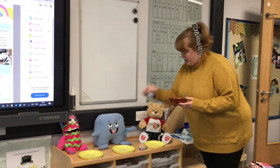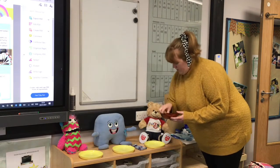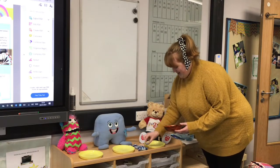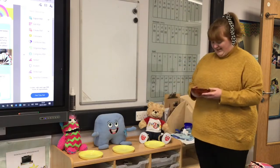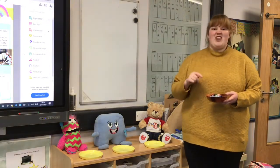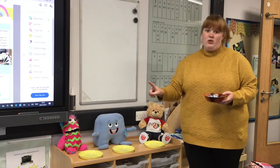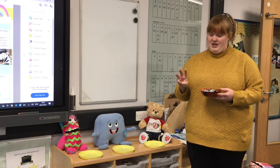One, two, three, four, five, six, seven, eight, nine. Oh, nine! So I wonder how many they'll get. Yesterday Miss Bowden showed you how to share fairly by giving one to one person and then one to the next person. So let's see if I can do it with three people.